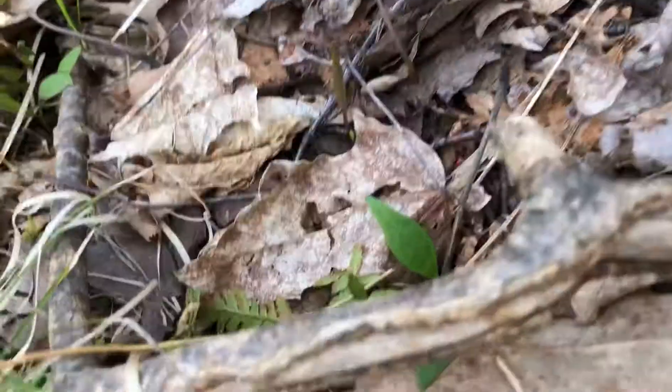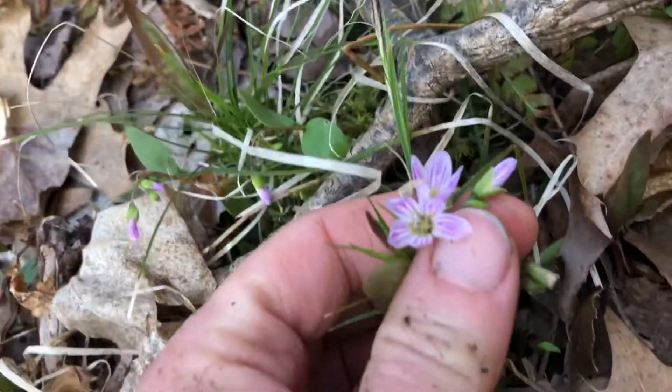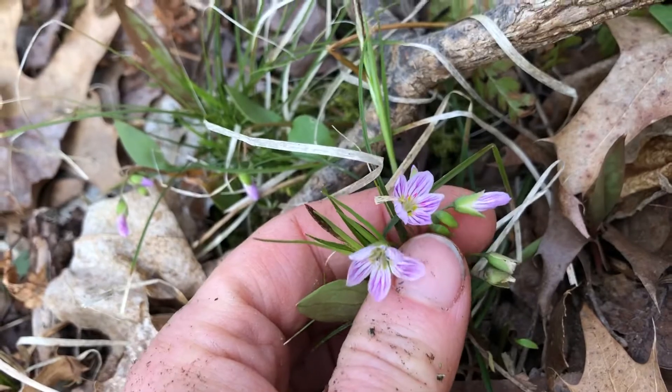Oh, and here's another Spring Beauty that looks a little more purplish and has a little more pink than that other one. Very pretty.